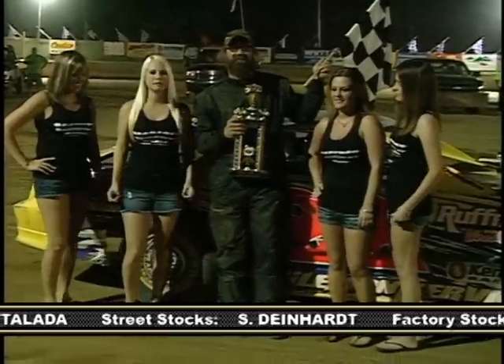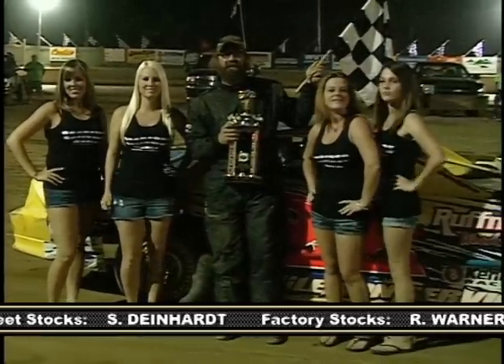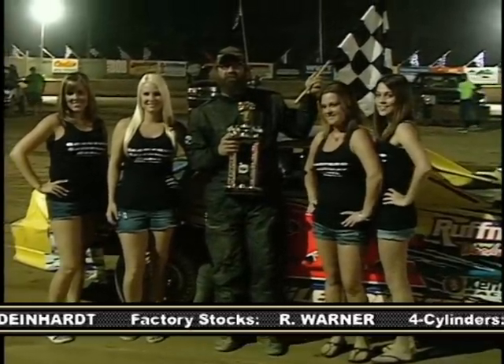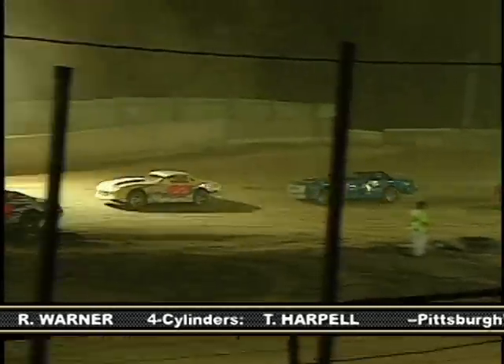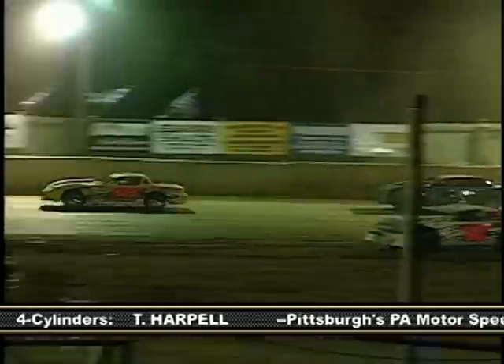Congratulations Chris on the win. Now you have prior experience here — I'm sure that helped you. Yeah, we've run around here quite a few years. We've got quite a few wins. Good racing here. And a lot of these guys you're racing against, you're accustomed to racing against at some of the other tracks. Oh yeah, we run — almost everybody here runs the same tracks we do right around the area.